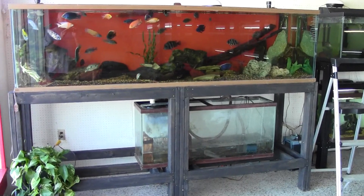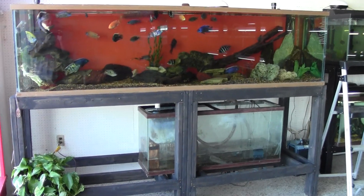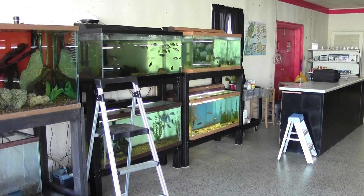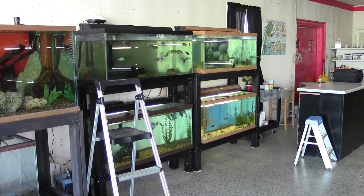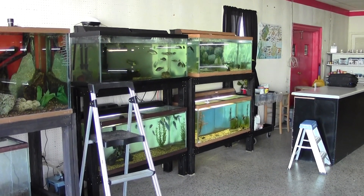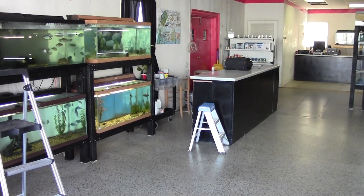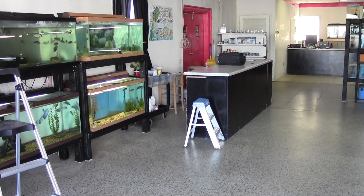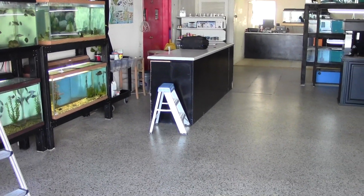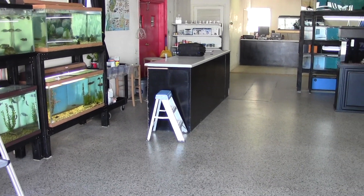Starting off at the front of the store — you've seen this in my other video — it's our 240-gallon African Sickwood display tank, and we did add these four tanks since the last video. The water is low; we're having a problem with the well but it got fixed the other day. That counter is now serving as a fish bagging area and packaging for shipping fish out to you.